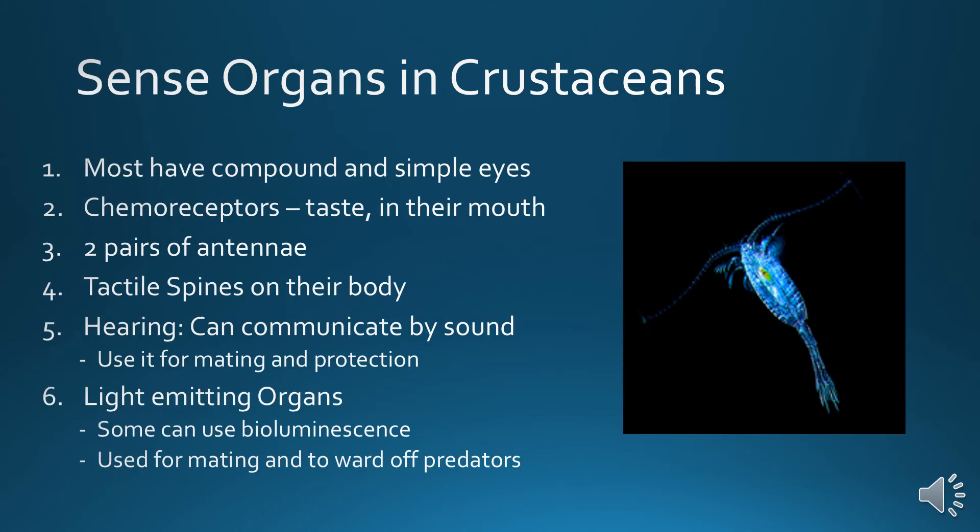Sense organs in crustaceans: most have compound and simple eyes. They have chemoreceptors which allow them to taste. They have two pairs of antennae and tactile spines on their body. They can hear and communicate by sound — for mating and protection — by rubbing their legs against their body, chirping, or clicking their claws. Some also use light-emitting organs for bioluminescence, which they can use for mating rituals or to ward off predators.